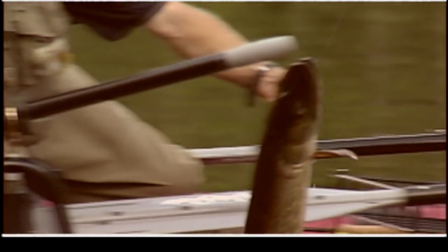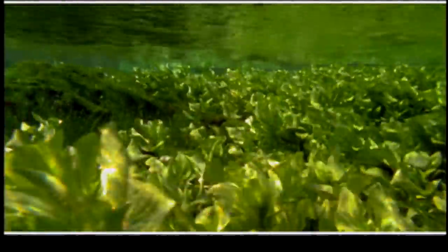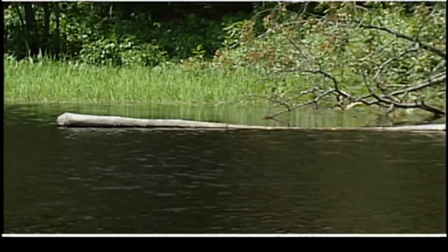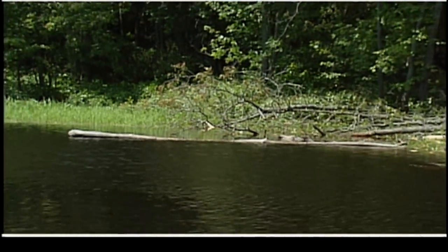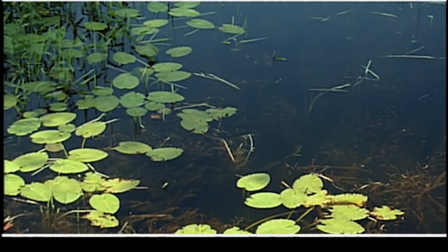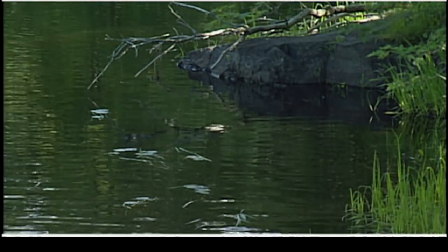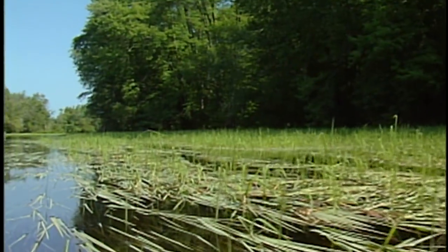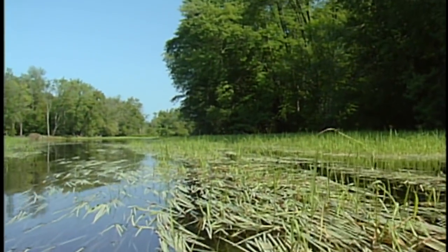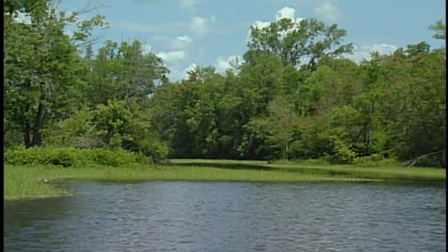The world record musky caught with a rod and reel is a whopping 69 pounds 11 ounces, caught by Louis Spray in 1949. Muskellunge normally live in lakes and slow-moving rivers with clear water and numerous underwater weed beds. They prefer cool water where temperatures stay below 26 degrees Celsius or 80 degrees Fahrenheit, but can endure temperatures as high as 32 degrees Celsius or 90 degrees Fahrenheit for a limited time. Muskies most often reside in water less than 15 feet deep.